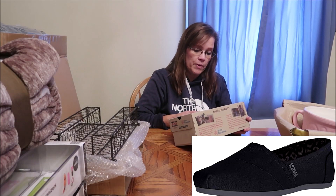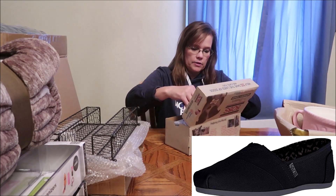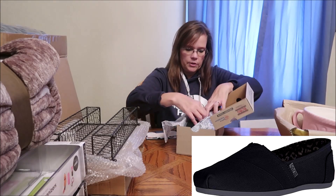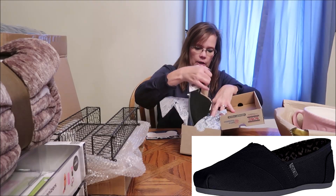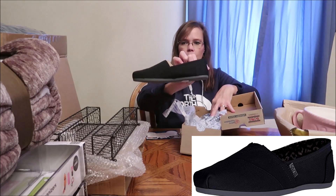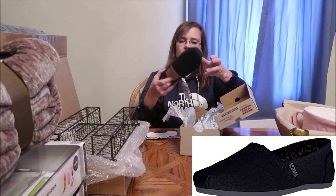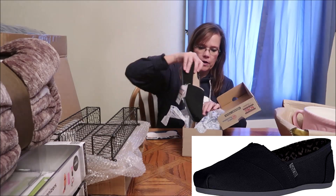She chose these online — they're Bobs from Skechers with memory foam. She knew what size she wore. They're even cute on the bottom; they have little polka dots on the bottom.